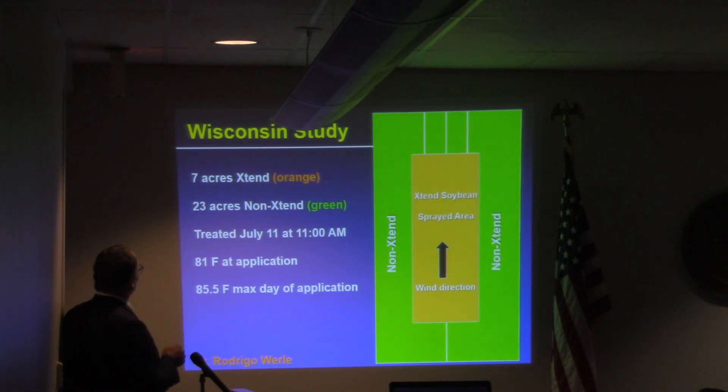Dr. Rodrigo Worley actually sprayed seven acres in an extended field — that's here in the orange, seven acres. His trial is somewhat similar to mine. He sprayed 23 acres of non-extended around it, shown in green. He had a total of 30 acres; I had 240 acres. So a little bit of difference in terms of scale.